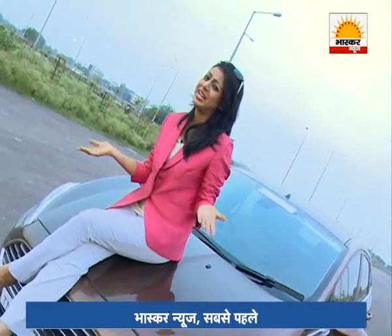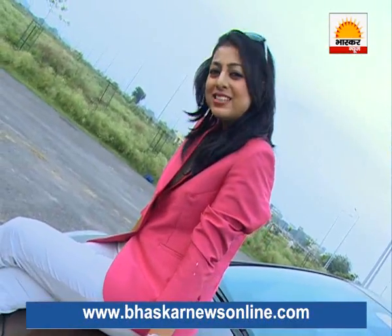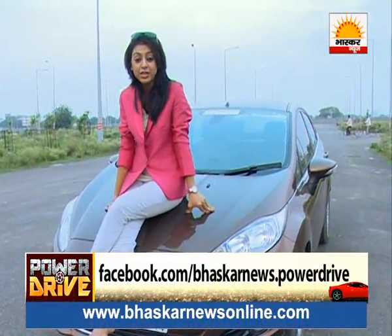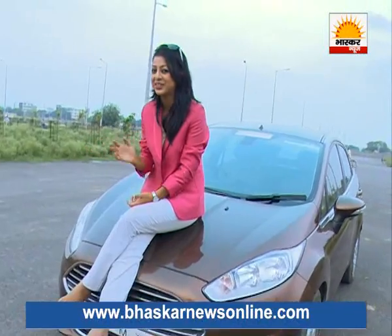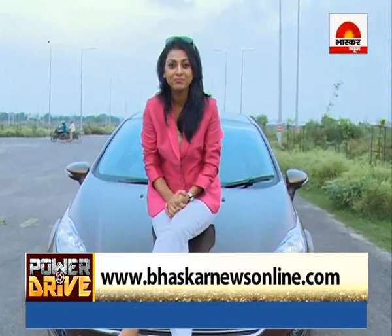So, friends, every ending has to have a new beginning, and the wheel of time keeps turning. Remember, time, circumstances, and fate wait for no one — so dream of a good life for yourself right now, because we all are worth it. That's all for Power Drive today. If you have feedback, suggestions, or advice, please send it to us on facebook.com/bhaskanews.powerdrive. And if you want to watch our show again, please log on to www.bhaskanewsonline.com. That's all for today — we will meet you next week in a brand new episode. Till then, keep loving automobiles. Goodbye!